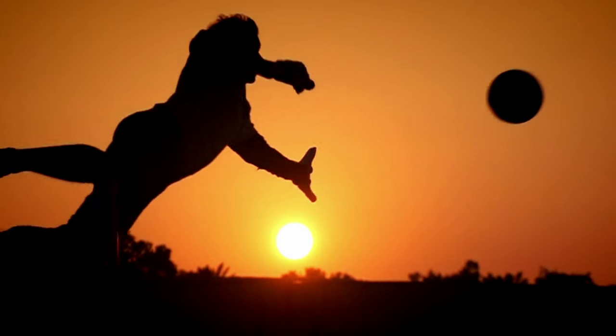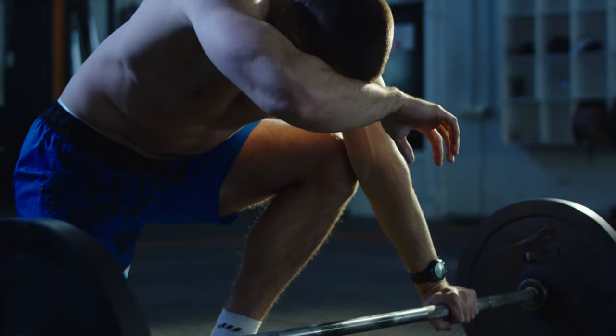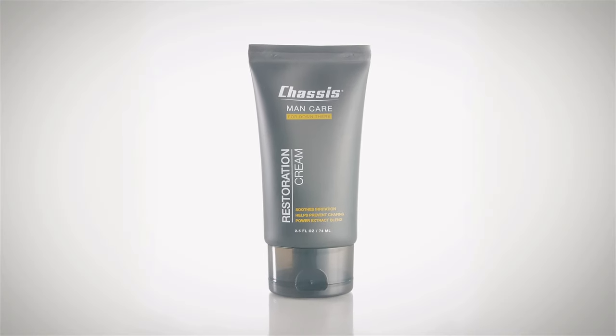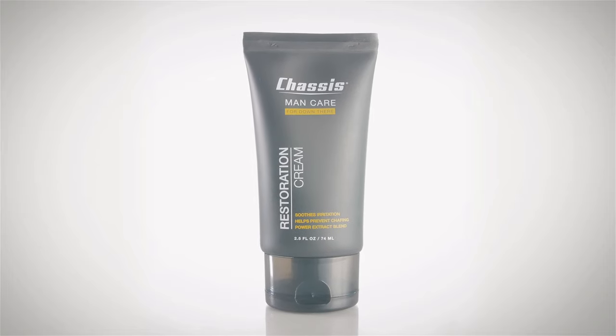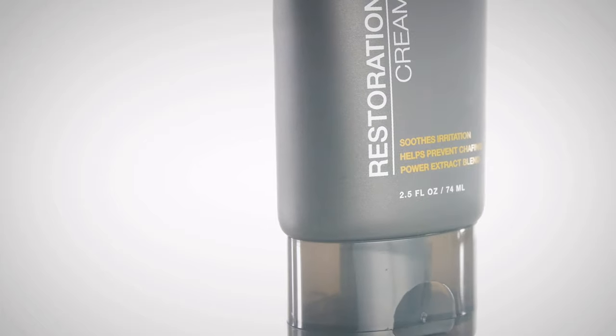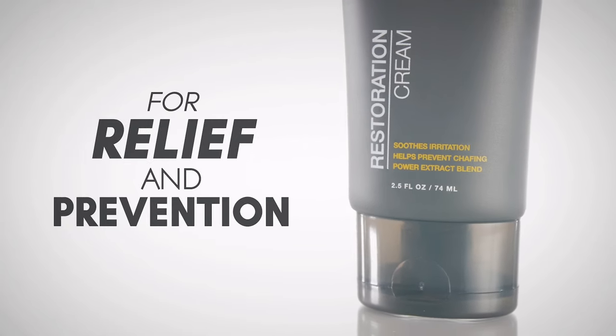You live life to the fullest and aren't afraid to push your limits. But what do you do when suffering from harsh chafing and irritation? Chassis Restoration Cream will quickly get you off the sidelines and back into action. Specially developed to soothe raw and irritated skin, Chassis Restoration Cream is the perfect tool for both relief and prevention.